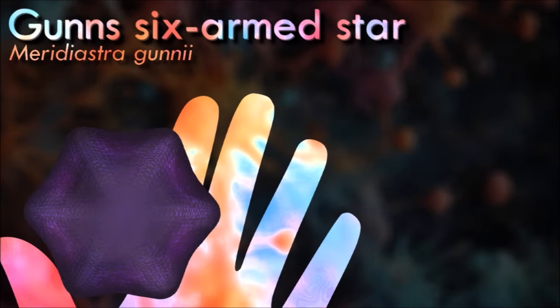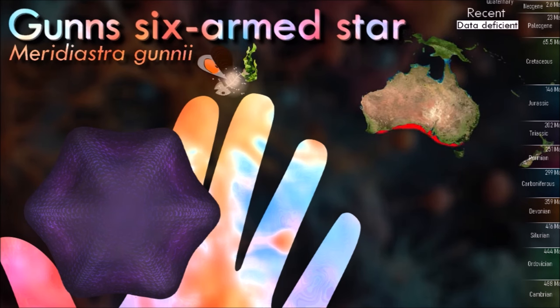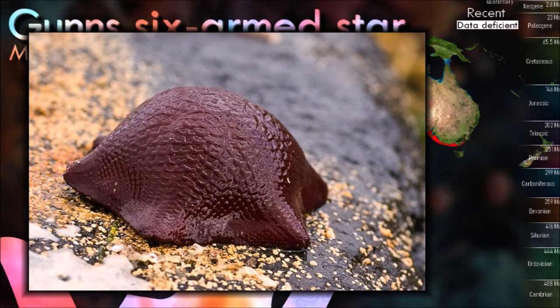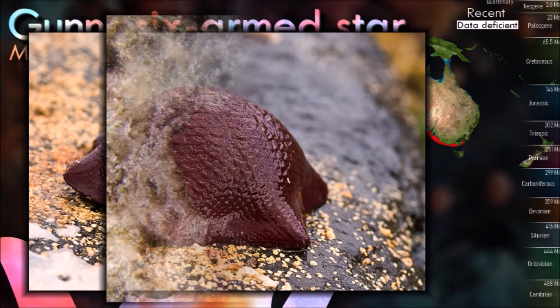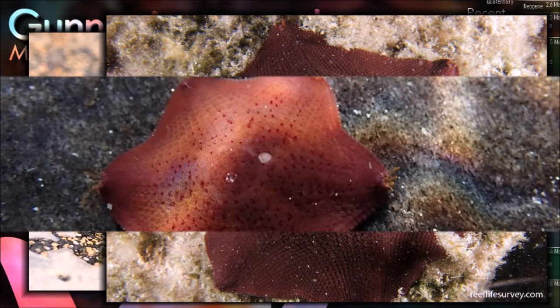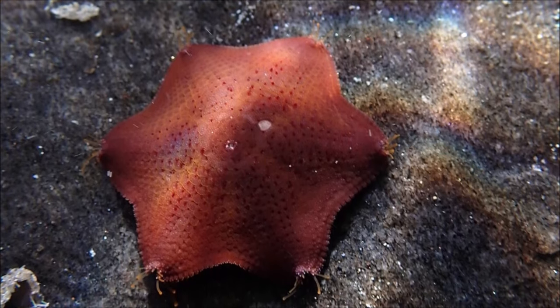Starfish are deuterostomes, closely related, together with all other echinoderms, to chordates, and are used in reproductive and developmental studies. Another area of research is the ability of starfish to regenerate lost body parts. The stem cells of adult humans are incapable of much differentiation, and understanding the regrowth, repair, and cloning processes in starfish may have implications for human medicine. Starfish also have an unusual ability to expel foreign objects from their bodies, which makes them difficult to tag for research-tracking purposes.